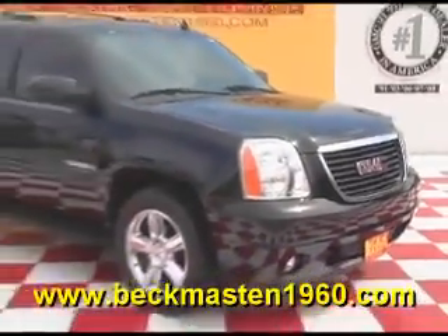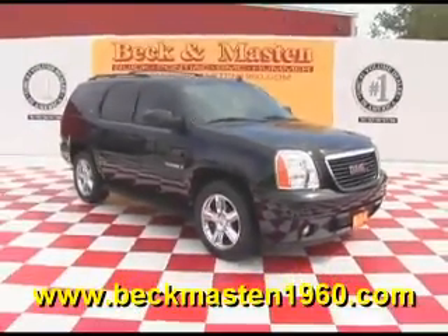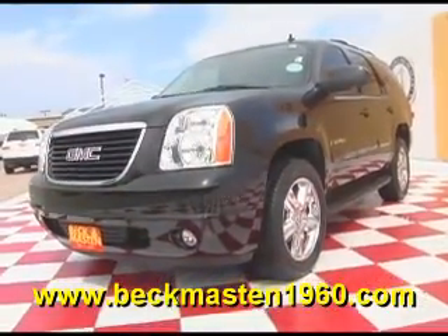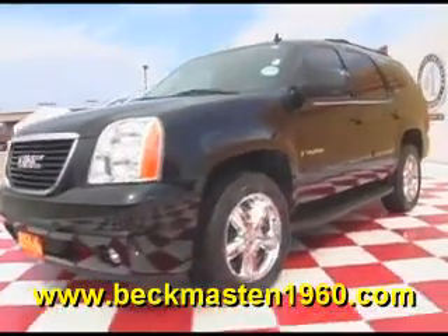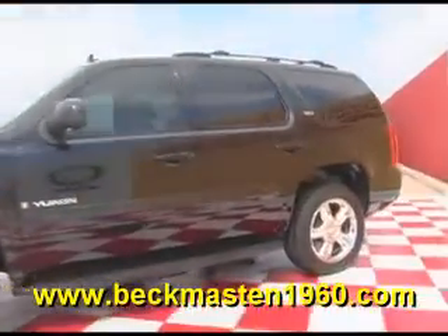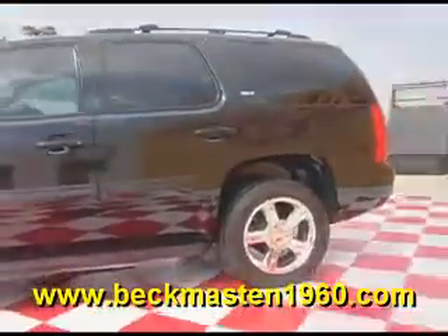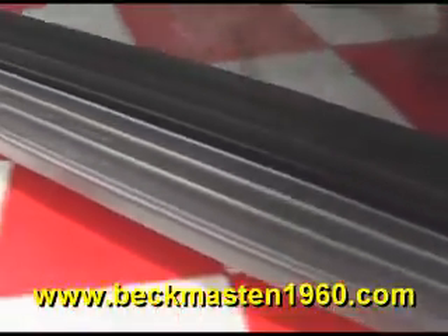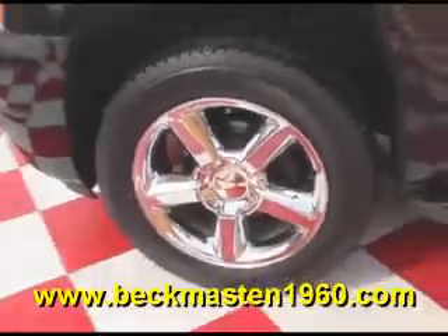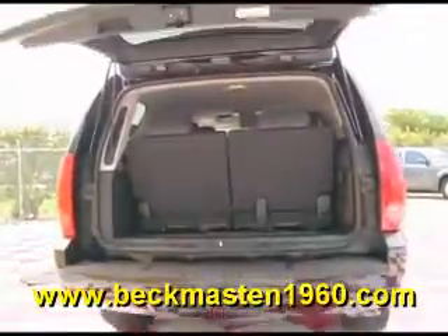Beckett Master 1960 proudly presents this beautiful 08 GMC Yukon SLT. This beautiful black Yukon is in outstandingly clean condition and features running boards, chrome wheels, and an automatic rear lid.